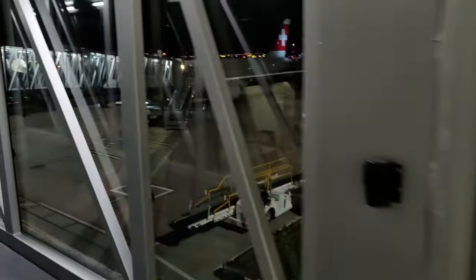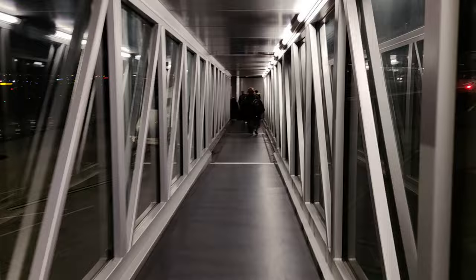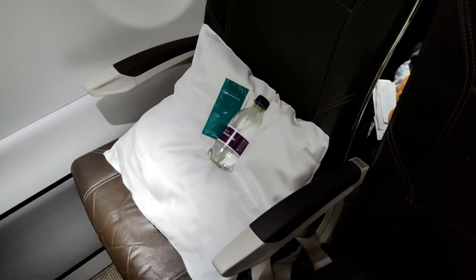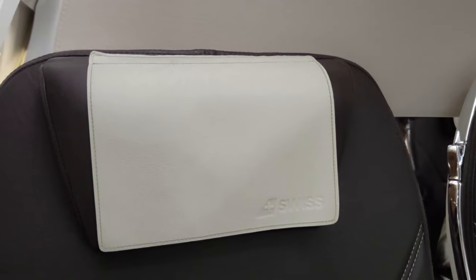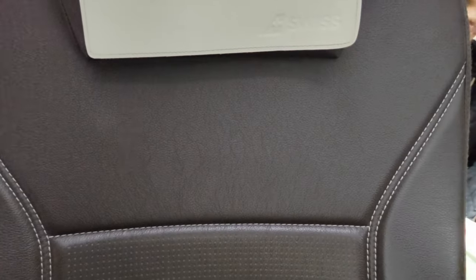Today I have priority boarding in group number two. I really like these jet bridges with transparent walls. On board, all seats on the A220 are laid out in a 2-plus-3 configuration. In business class, you get the same economy class seat, but the seat next to you is blocked off. I made myself comfortable in seat 2A. There are movable dividers between the classes — today the divider is placed behind row two, and with only two passengers in business class, we both get a whole row to ourselves. These seats are really elegant, very comfortable, and unlike many slim intra-European seats, these have an actual headrest, which adds a lot of comfort.